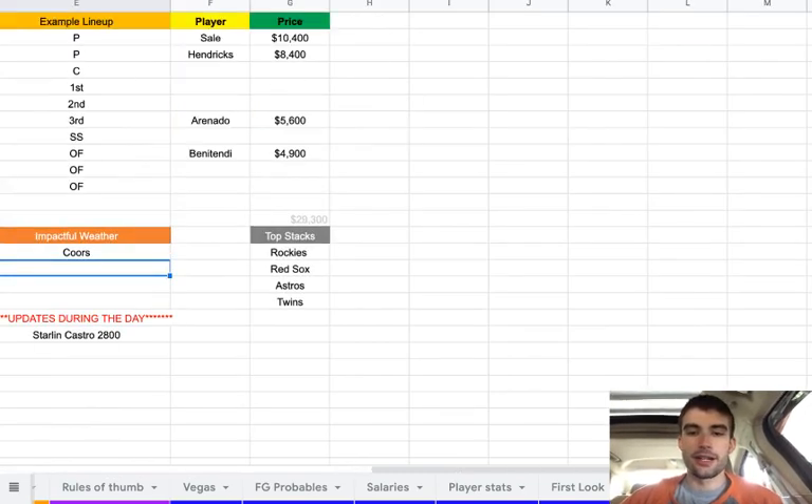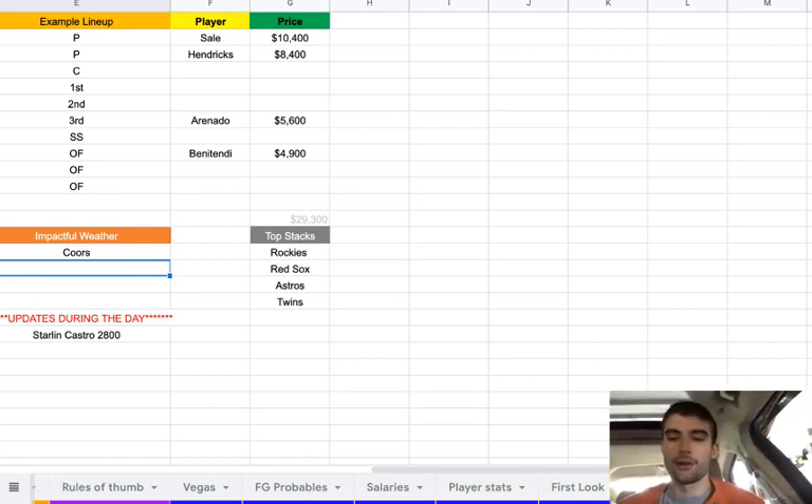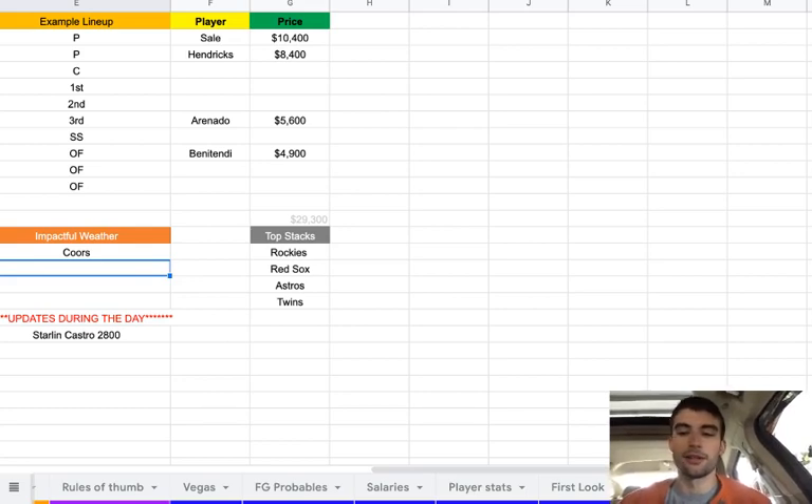For core plays right now, I've got Sale and Hendricks at pitcher, Arenado at third base if the game plays, and Benintendi in the outfield at $4,900. Kaschner is already at $2,800 so I don't mind using him. The top stacks today are going to be the Rockies, the Red Sox, the Astros, and the Twins. Alright guys, that's all I have for the video. If you have any questions, comment below, and remember to leave a like and subscribe to the channel. Good luck today.